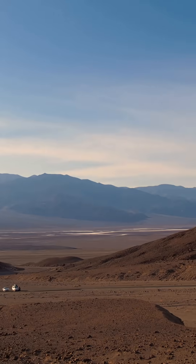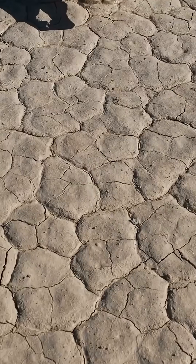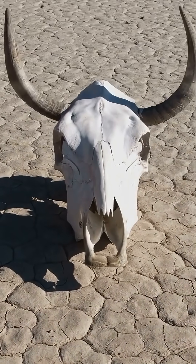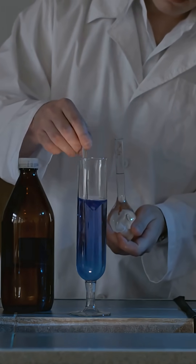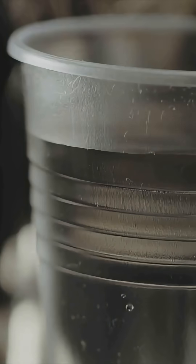It was tested in California's Death Valley, the driest place in North America, and still worked. Even in low humidity it produced up to 160 milliliters per day, nearly a full cup.